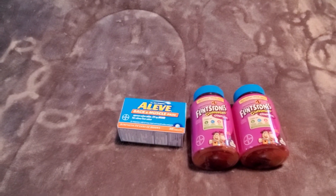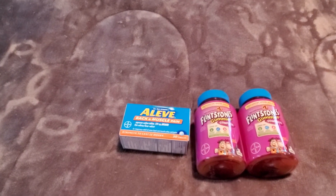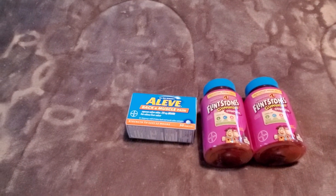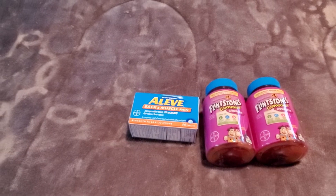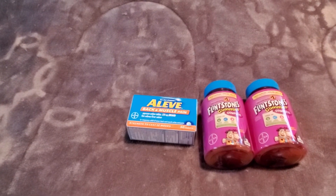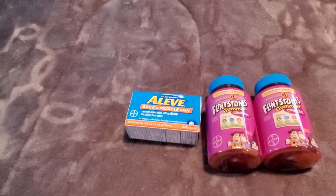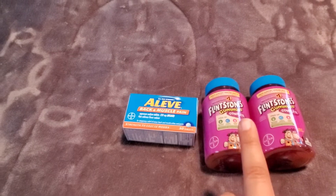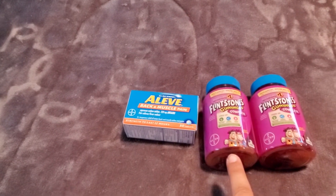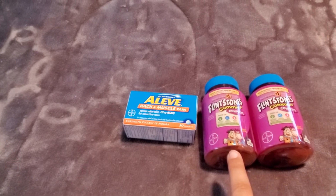Now it doesn't have to be the gummies — you could get the chewables, though those are not on sale for $5.75; I think those are regular price around $6.75 or so. I grabbed all three of these products for a total of $18.25, then typed in my phone number.